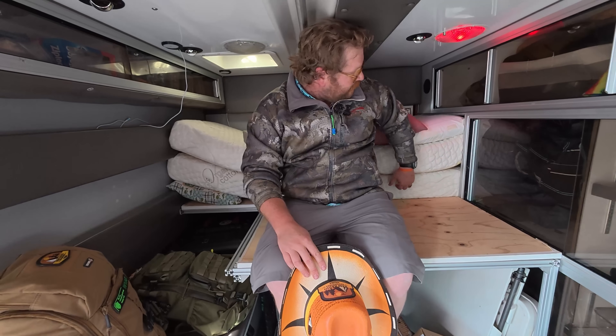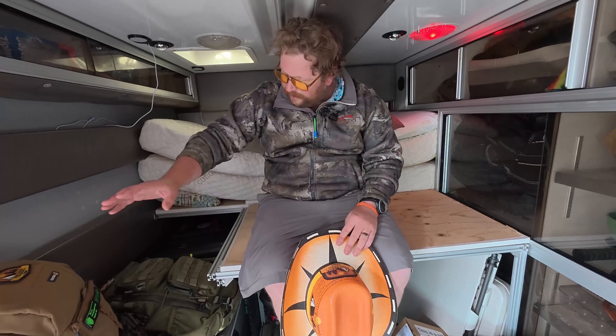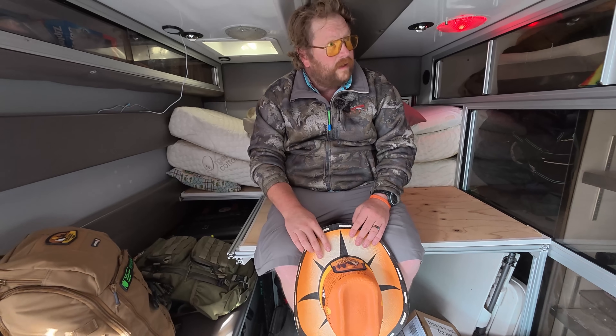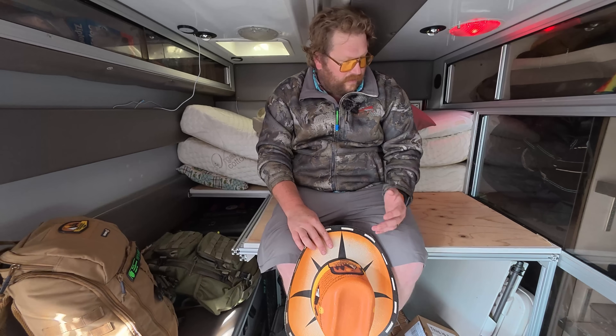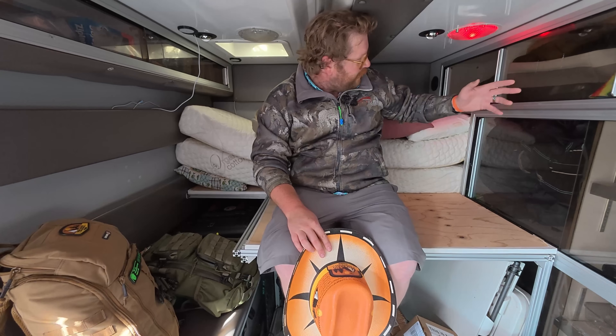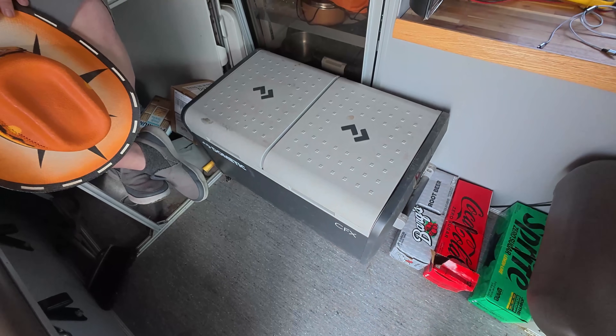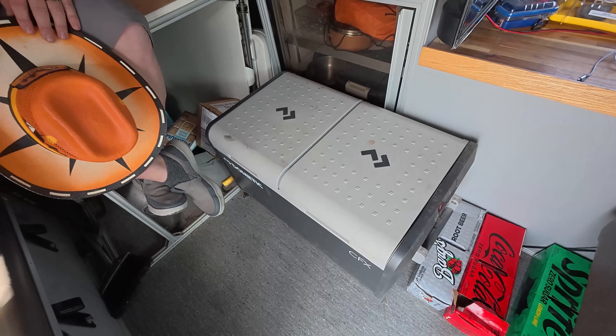This is set up for two people to sleep here — my wife and I — and then my son sleeps on the bench down there. And like I said, storage for days. We have our own lockers for clothes. I just got a ginormous 12-volt cooler there too. That's sweet.